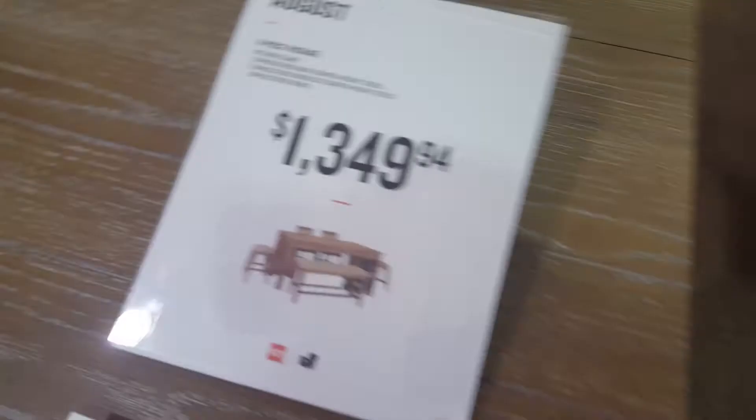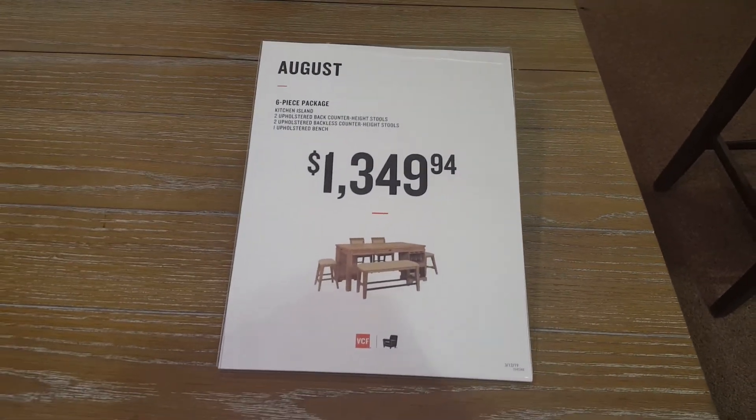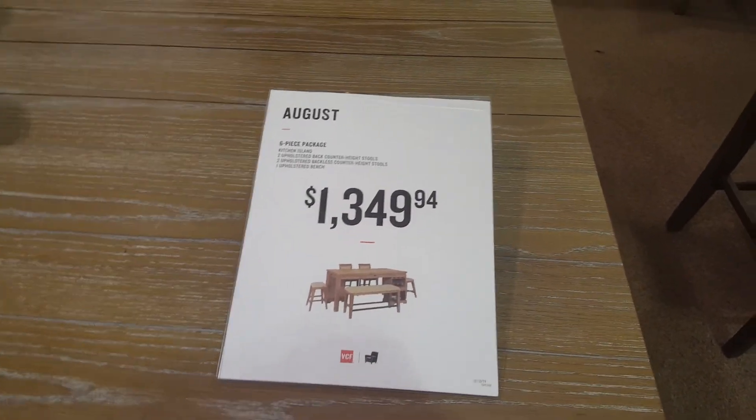Hey, throw something in too — only $1,349.94, and you can get it no credit needed, at least on option 12149. Jefferson Avenue, Newport News — come see us today!